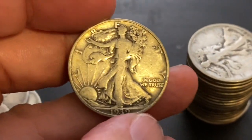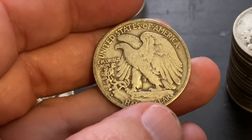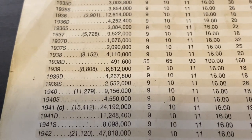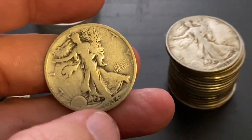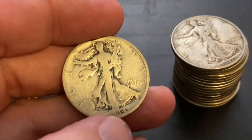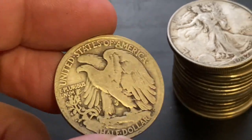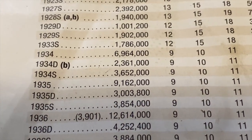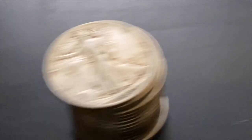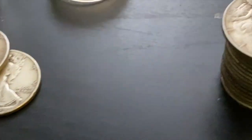Then we have a 1939 — not too bad of shape either, and that is a Denver as well. 39 Denver, let's check that one — 4 million again, so not too bad. Oh, 1934, and that is going to be a Denver. 1934 Denver ought to be decent — 2 million, 300,000. So a little bit better mintage on that one, fairly low mint. That's going to be a harder one to get. I'll set that one aside.